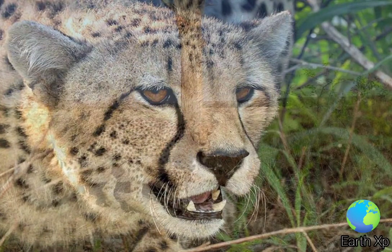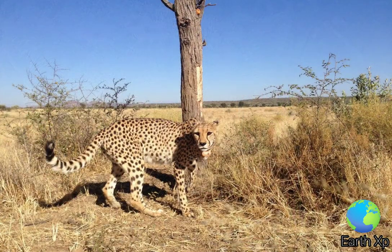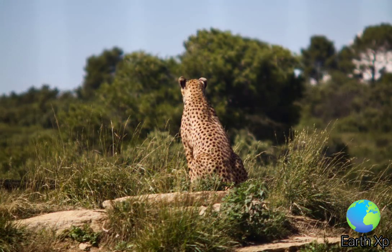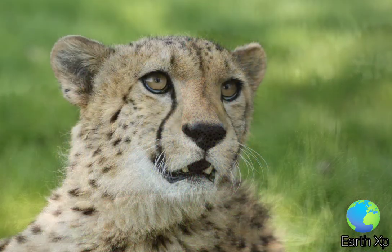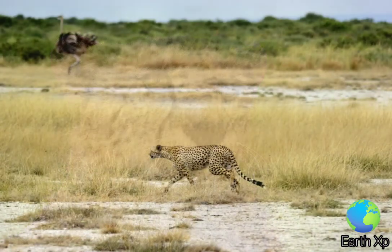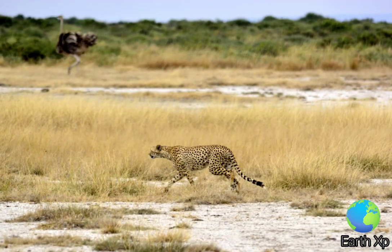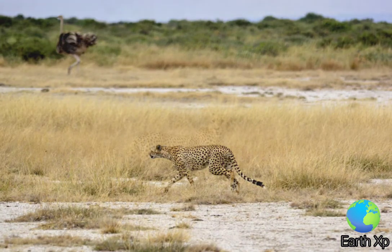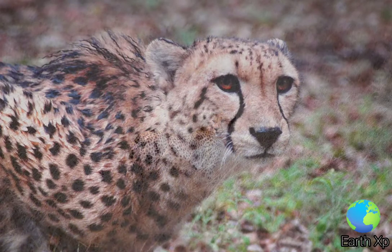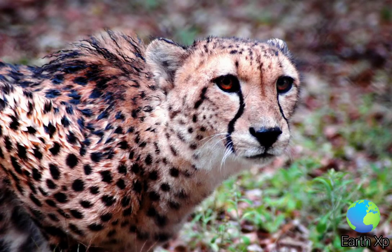The cheetah lives in three main social groups: females and their cubs, male coalitions, and solitary males. While females lead a nomadic life searching for prey in large home ranges, males are more sedentary and may instead establish much smaller territories in areas with plentiful prey. In 2016, the global cheetah population was estimated at around 7,100 individuals in the wild, and it is listed as vulnerable on the IUCN Red List.